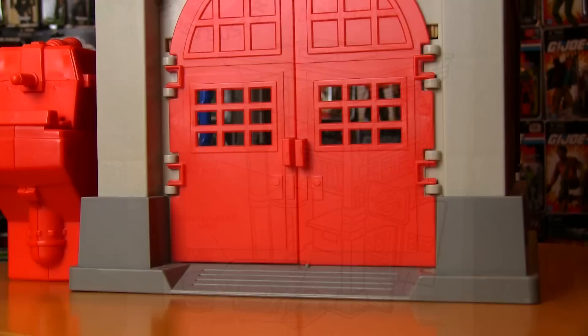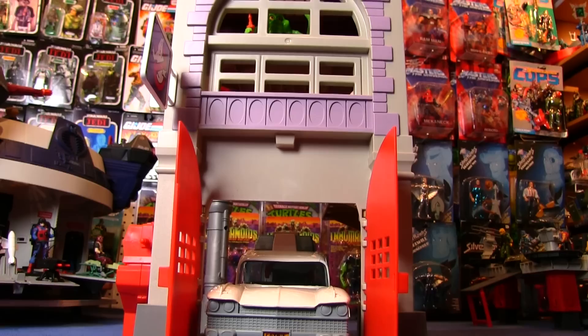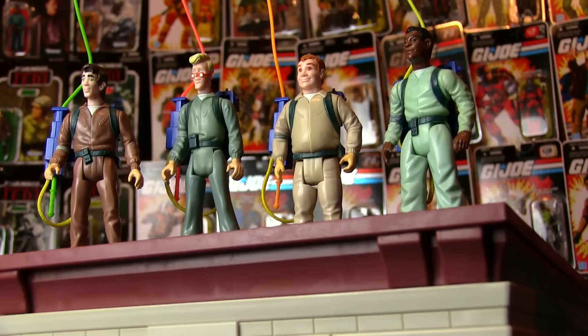Every great toy line needed an impressive playset for the heroes — or villains — to call home. And the Real Ghostbusters Firehouse is one of the tallest structures built in the 80s. It matched the height of Fortress Maximus, the tallest G1 Transformer, giving the boys the high ground when it came to busting spooks, spectres, or ghosts.